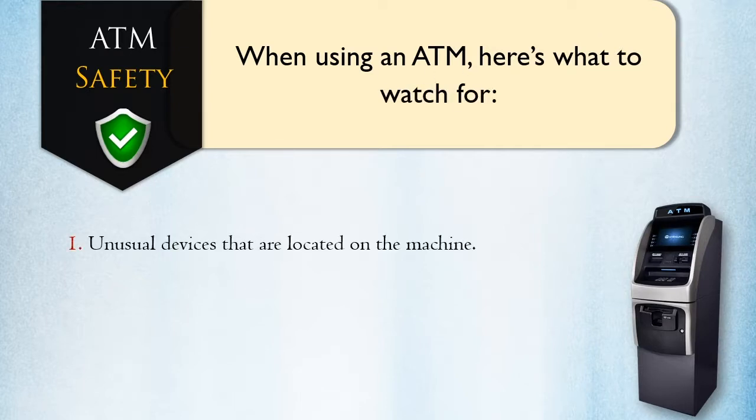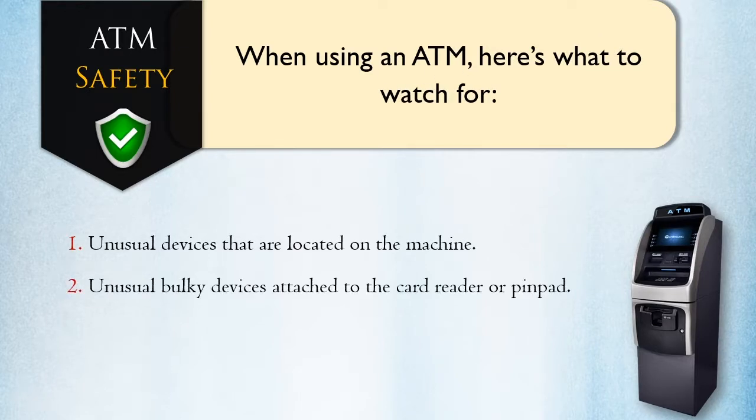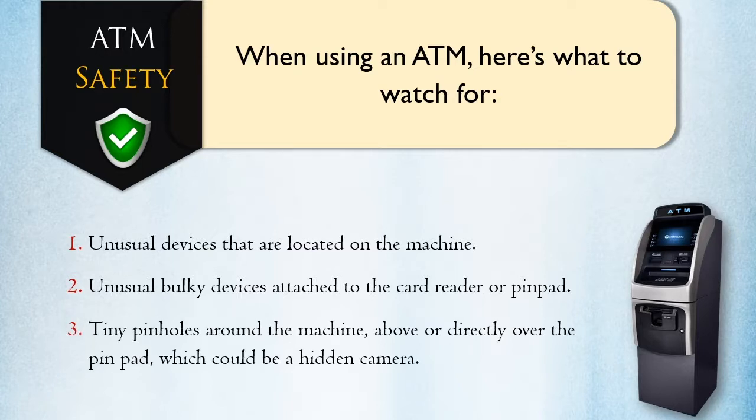Unusual devices that are located on the machine. Unusual bulky devices attached to the card reader or pin pad. Tiny pinholes around the machine, above or directly over the pin pad, which could be a hidden camera.